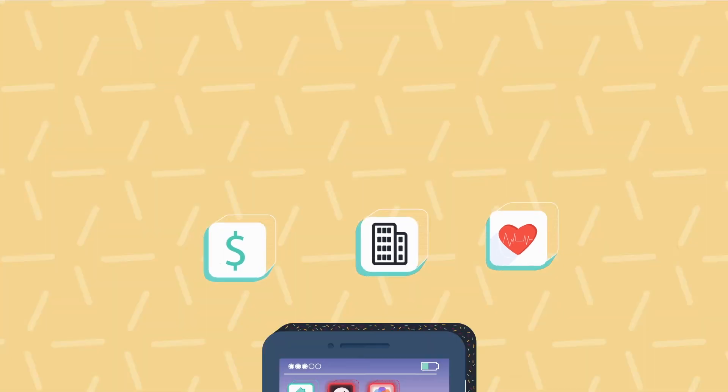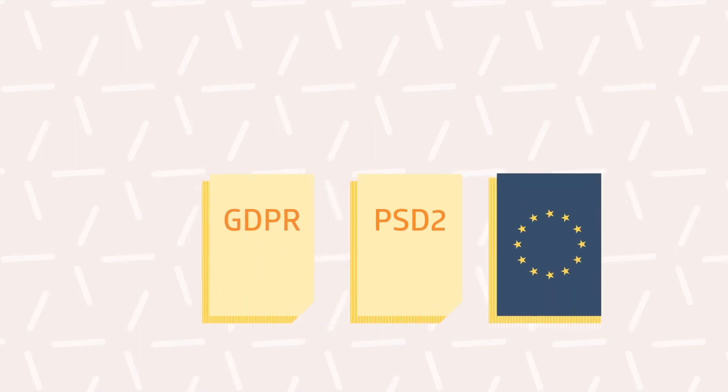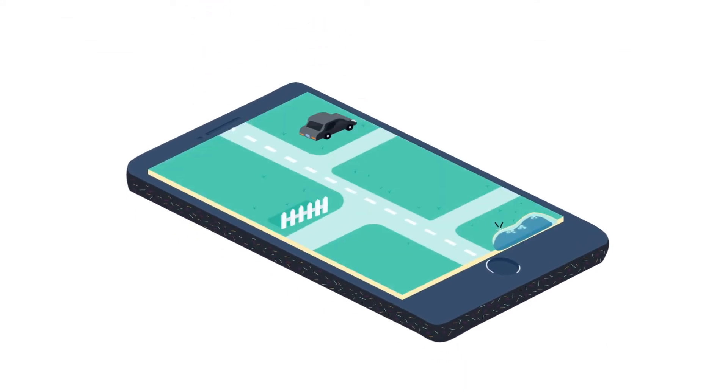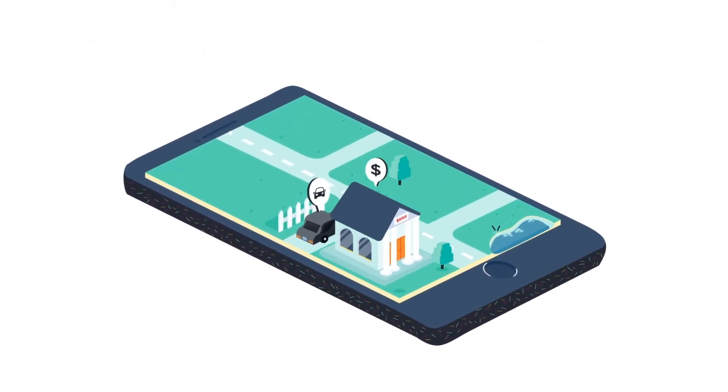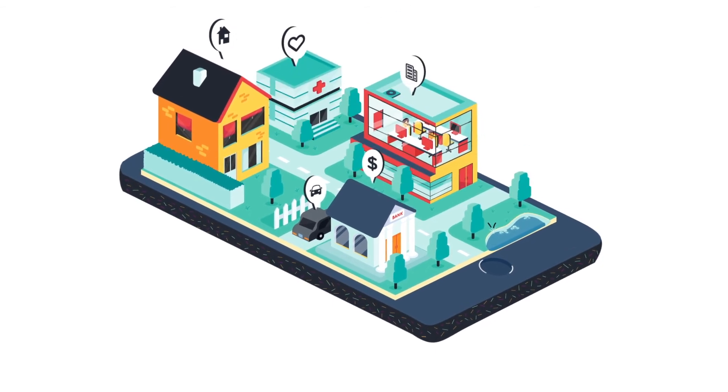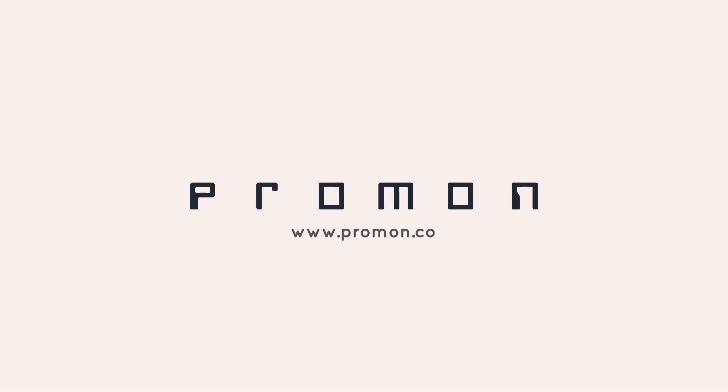The app then becomes safe to use even on highly infected devices. Proman Shield upholds the strictest international compliance requirements and works on multiple platforms. Its high level of security enables you to focus entirely on making your app as functional and user-friendly as possible, and it won't affect the end user experience.